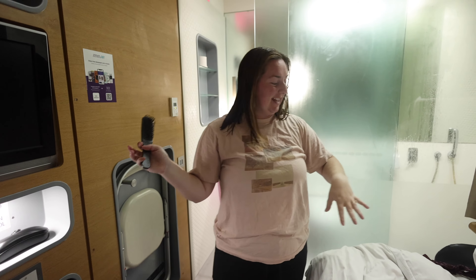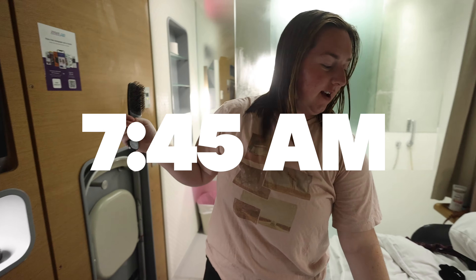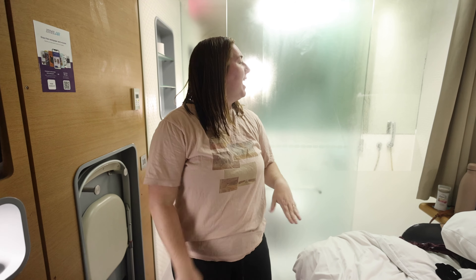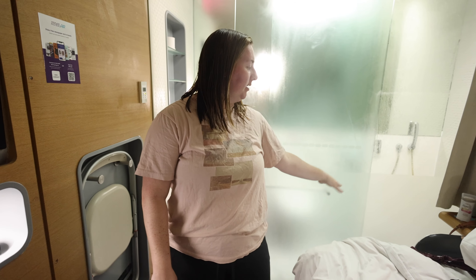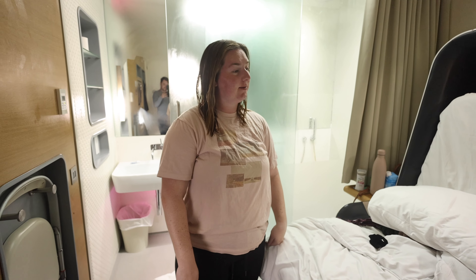Good morning. It's like 7:45. In our hotel in the air. We each took a shower — it was actually quite nice. It's like built into your bathroom, so the water is all in like the toilet area. But the shower was quite nice.